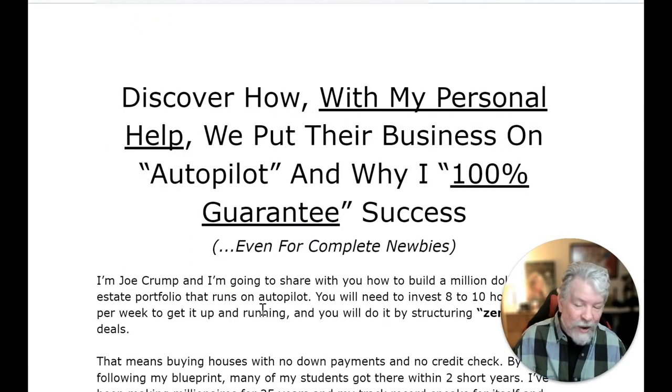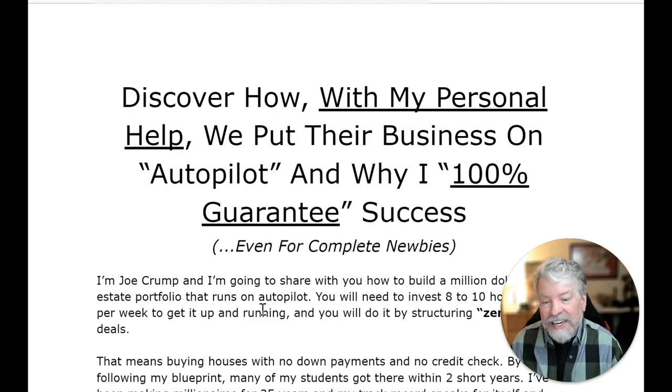Armand Wright from Missouri learned how to use the for rent method and landed his first deal after four hours of work making $5,000. Now he's a full-time investor with a seven-figure portfolio and a high six-figure income. Shelley from Indiana in two and a half years bought a portfolio of 73 income-producing properties worth millions of dollars.